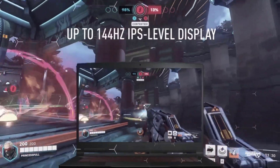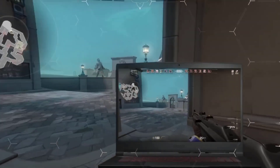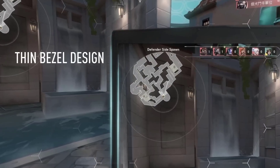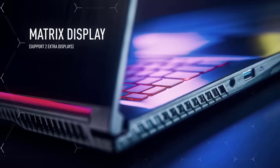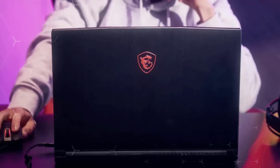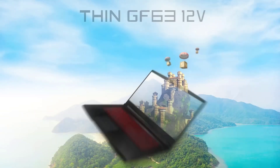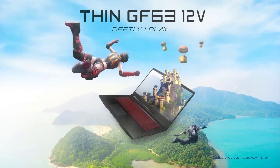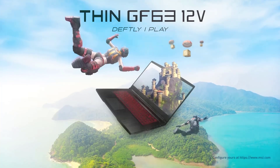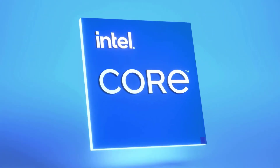Remember, the right laptop depends on your specific needs. If you're a student working with small to medium models, the MSI Thin GF63 or HP Victus are perfect choices. If you need portability, go with the Surface Laptop Studio 2. And if you're a professional working with massive assemblies, the Lenovo LOQ or ThinkPad P16 will serve you well. All the links to these laptops are in the description below, along with current pricing and full specifications. If you found this video helpful, please give it a thumbs up and subscribe to Best Product Reviews for more in-depth tech reviews and buying guides. Drop a comment below and let us know which laptop you're considering or if you have any questions. Thanks for watching and I'll see you in the next video.